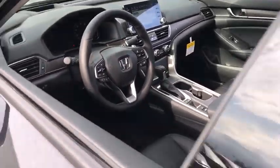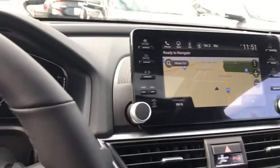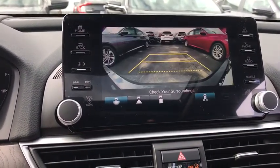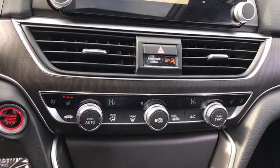Here are some of this vehicle's great options: remote engine start, keyless entry, lane departure warning, stability control, traction control, power passenger seat, navigation system, backup camera, anti-lock braking system.